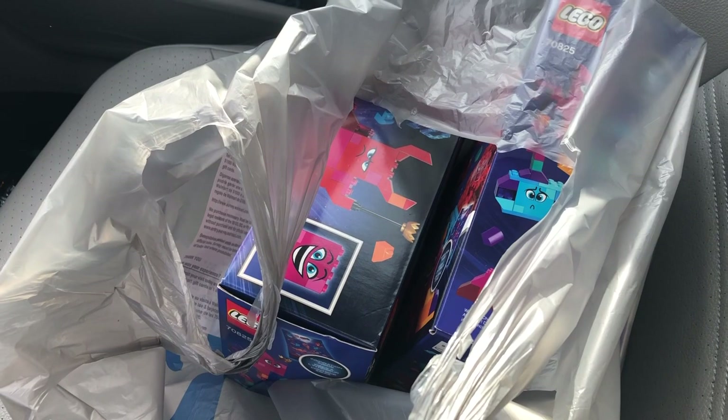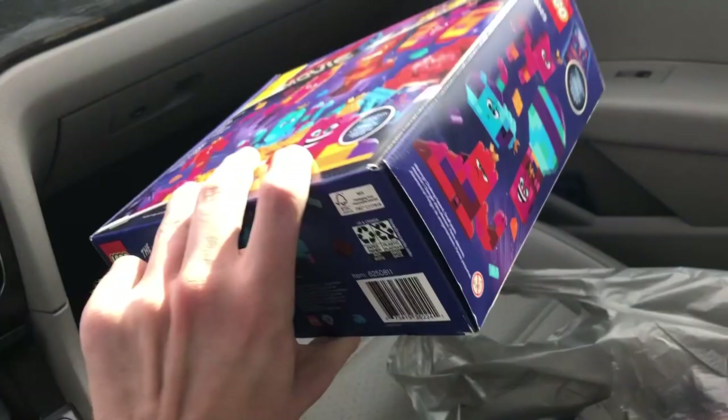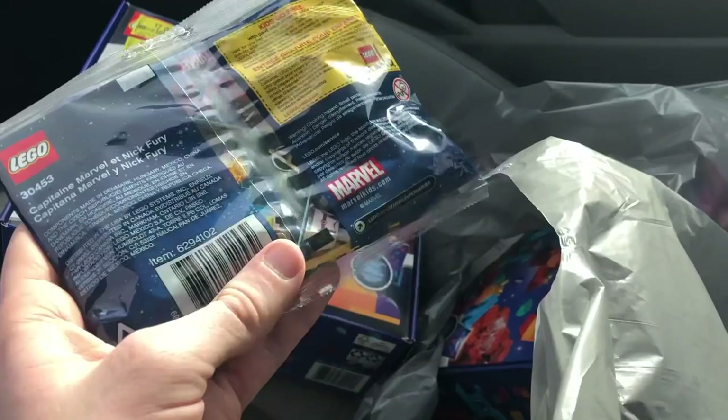I couldn't find a price scanner anywhere, I couldn't find employees, and I had like seven sets I didn't want to make an employee ring up. So I just ended up leaving. But I did get — actually two of — this 'Queen Whoever I Want to Be' builders box. It's a set I was never going to get, but seven dollars for 455 pieces with some weird colors — that's a fantastic parts pack for seven bucks. I got two of those, and I also finally scored the Captain Marvel polybag with that comic-con figure.